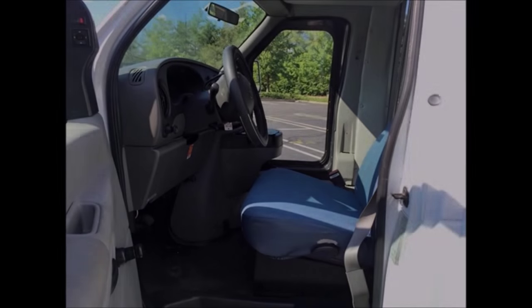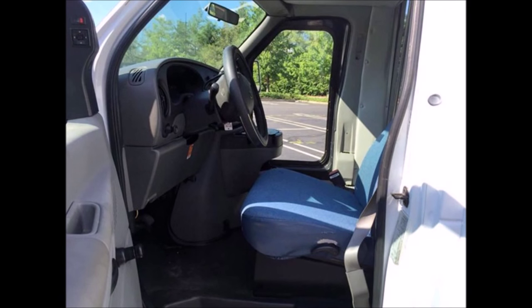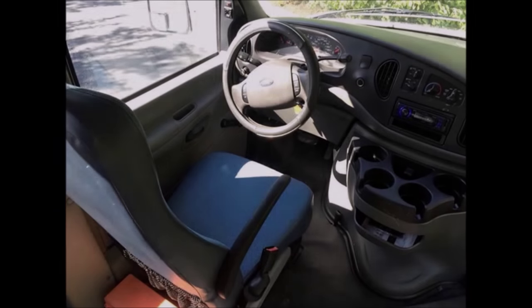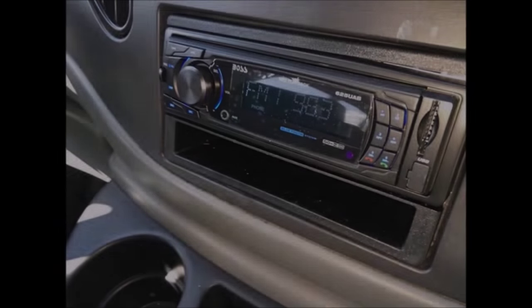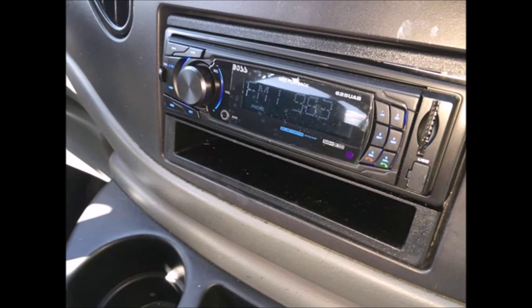It has 95,195 miles, a high-back reclining driver's seat, and is ready to hit the road. This bus has been continuously maintained and recently serviced. It features an AM/FM USB Bluetooth stereo with speakers throughout.